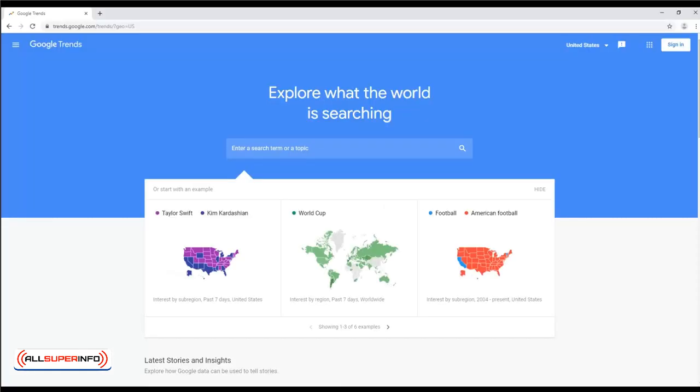Google Trends. Google Trends is a tool you can use in order to see what people are searching for at any time. That in turn means that you can see what's hot and what's rising in popularity — useful for picking products.